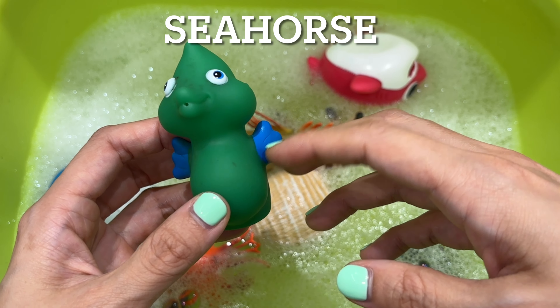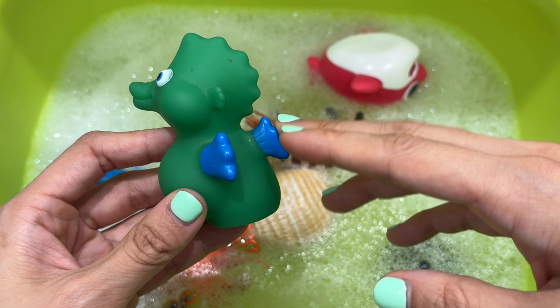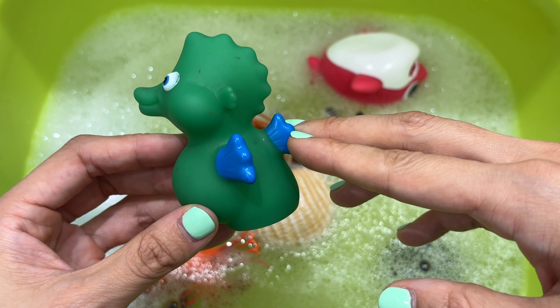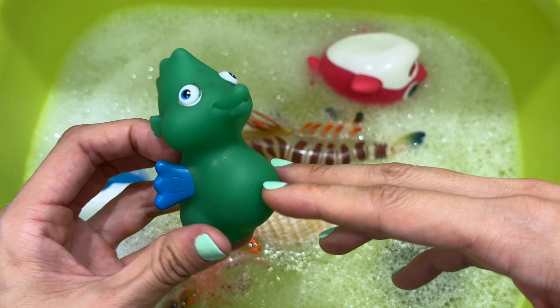Seahorse. Seahorses' bodies are covered in tiny, spiny plates all the way from their head down to the curled, flexible tail. The tail can grasp objects, which comes in handy when these cool critters want to anchor themselves to vegetation.